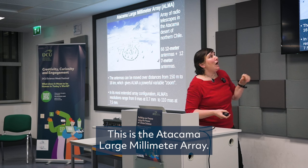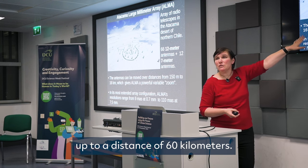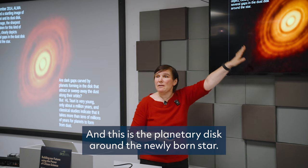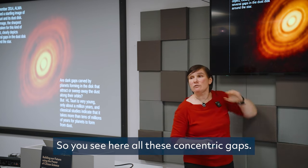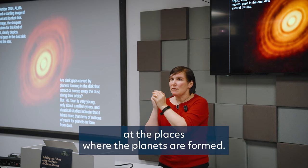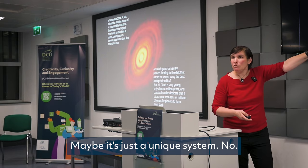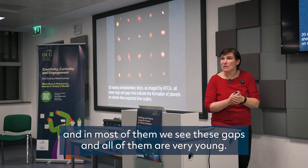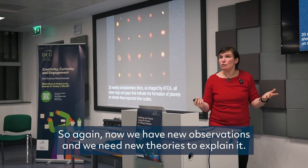This is the Atacama Large Millimeter Array, ALMA — 66 antennas of 12 meters each, which can be moved up to distances of 60 kilometers. This is the fantastic image done by ALMA in 2014: a planetary disk around a newly born star. You can see all these concentric gaps, which is exactly what you expect at places where planets are forming. The problem is this system was too young to have these gaps. But nowadays ALMA has observed lots of such systems, and in most of them we see these gaps — all very young. So we have new observations and need new theories to explain them.